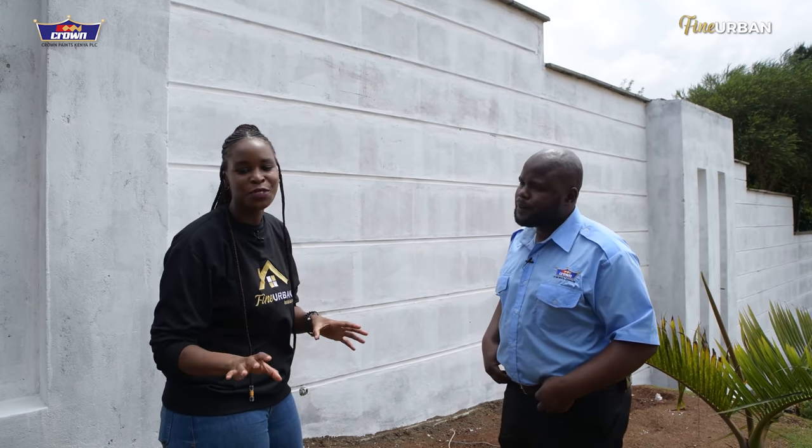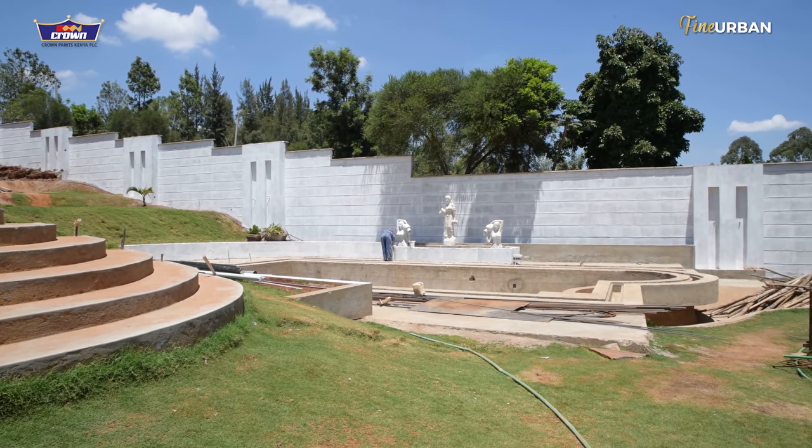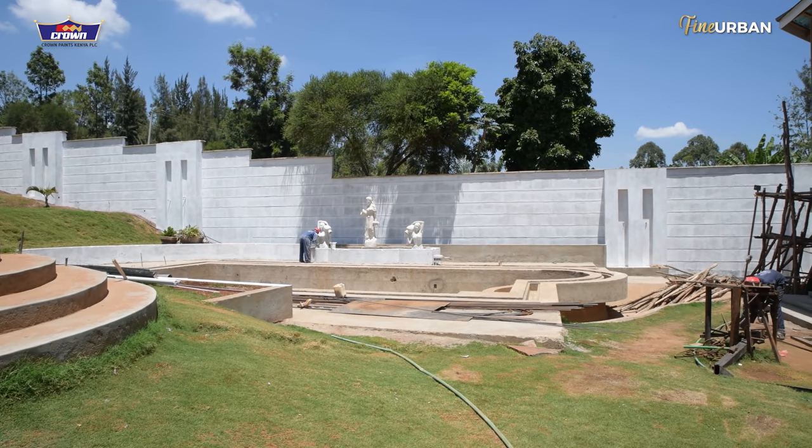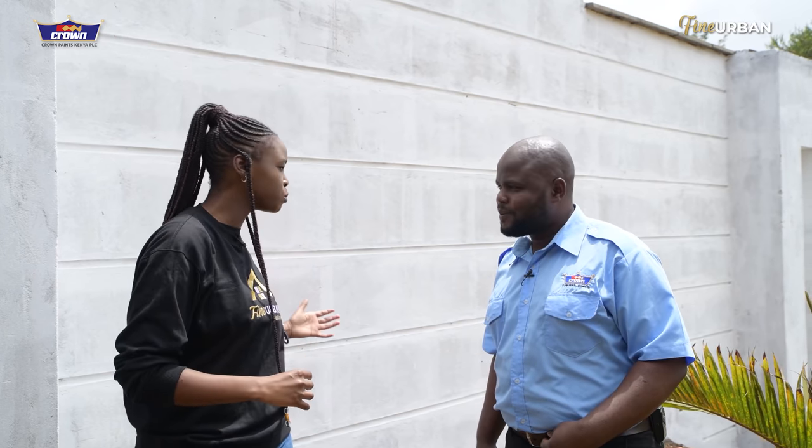I can guarantee that with Fine Urban Construction and Interiors, you're not going to have any cracks. But it's a good product to have just in case anything happens. Thank you for telling us why it's best to choose different products for different purposes. We want things that last — it's very important to collaborate with people who have the same goal, because if we're not doing good work, then whatever you put on top is not going to work.